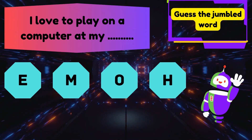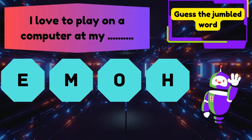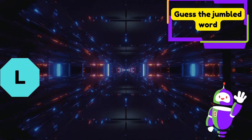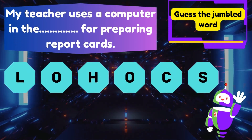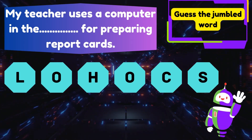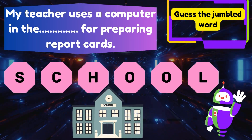Guess the jumbled word. I love to play on a computer at my blank. Yes, the answer is home! My teacher uses a computer in the blank for preparing report cards. Yes, the answer is school!